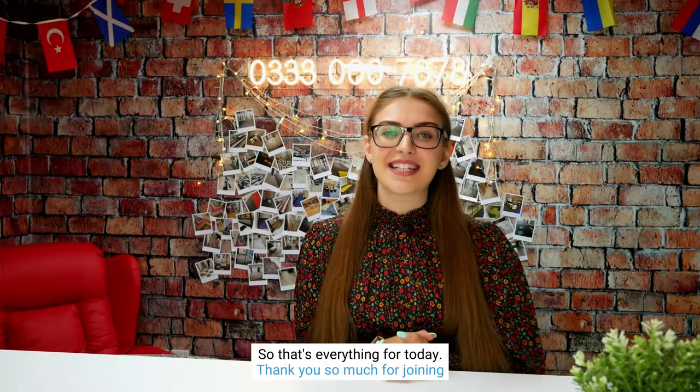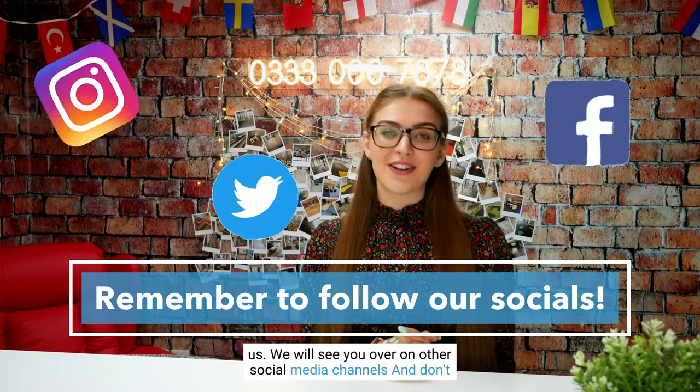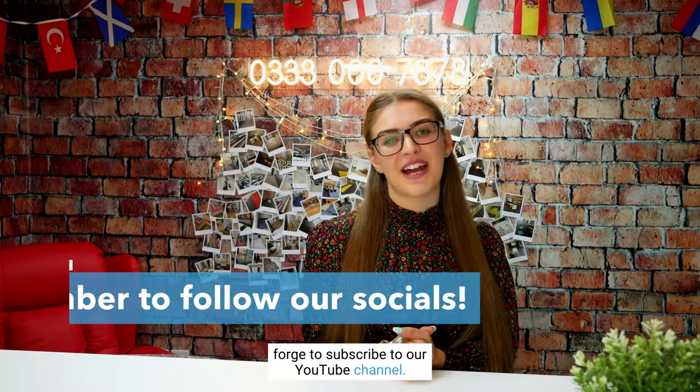That's everything for today. Thank you so much for joining us. We will see you over on our other social media channels — and don't forget to subscribe to our YouTube channel.